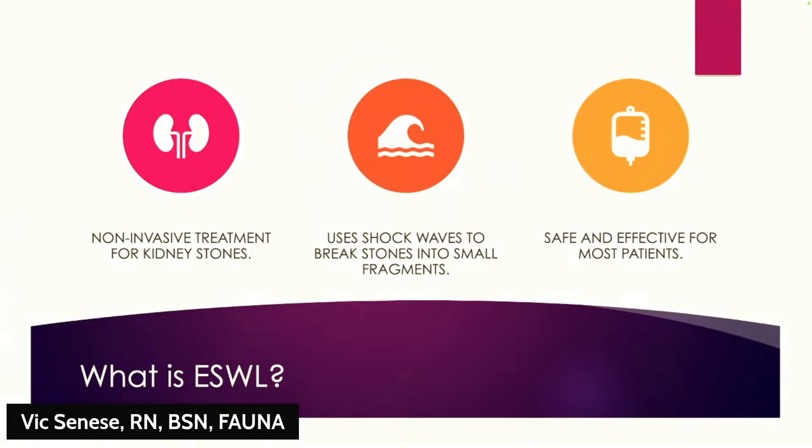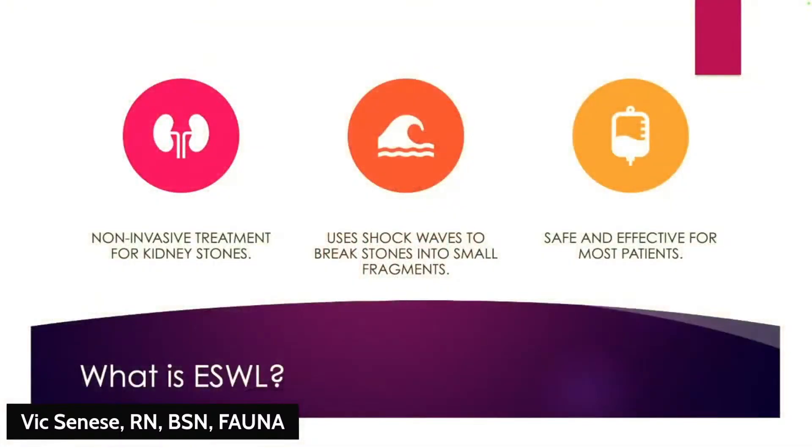ESWL stands for extracorporeal shockwave lithotripsy. "Extracorporeal" means outside the body — so there are no cuts, no incisions. In the old days we didn't have those options, but this procedure is done completely without any cutting. The shockwaves pass through your skin and target the stone, breaking it into small pieces that you can pass naturally.